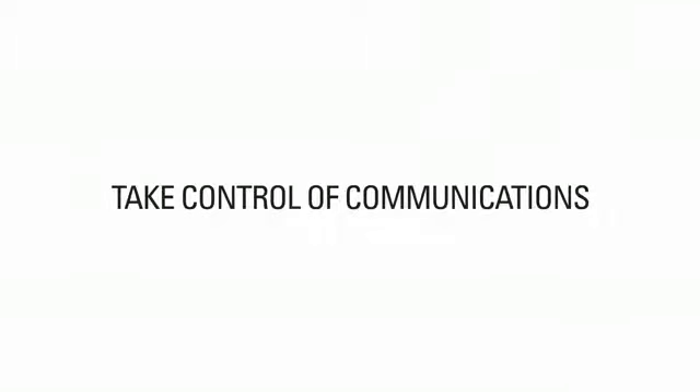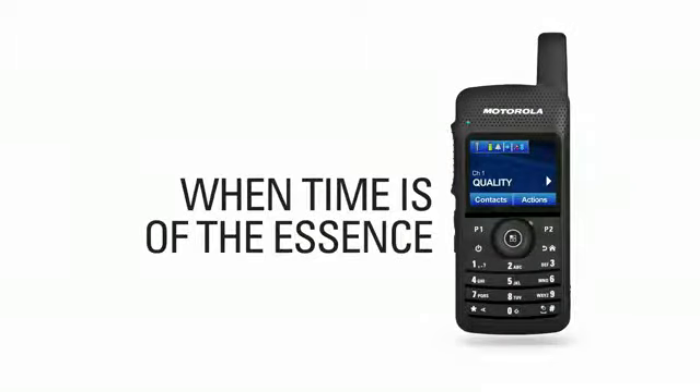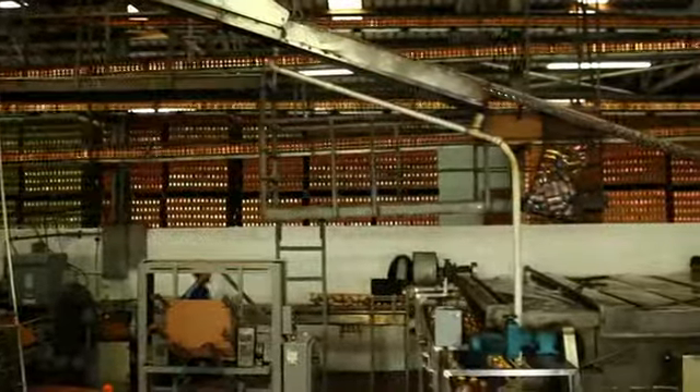Take control of communications when time is of the essence. A manufacturing plant operating at maximum capacity needs to get two big orders out the door by the end of the day.